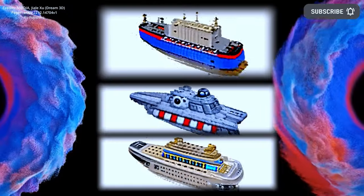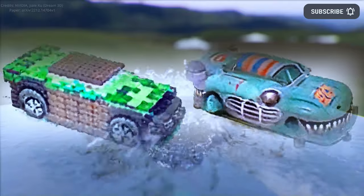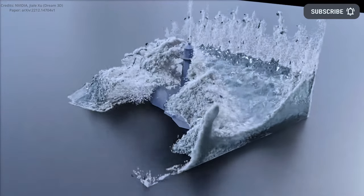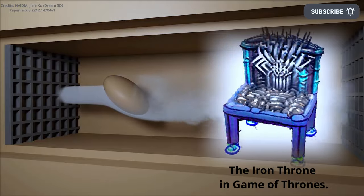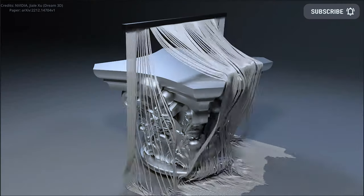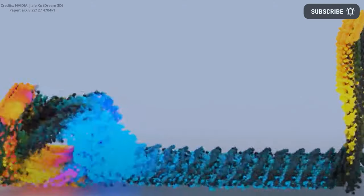Dream3D works by combining CLIP, stable diffusion, a 3D generator, and neural radiance fields to create the 3D models. What's different is that the Dream3D text input is first processed by a fine-tuned stable diffusion model to generate a rendering-style image. This image is then transformed into a 3D shape by another AI model, and unlike other approaches, only the part of the text input relevant to the central shape is used in this process.